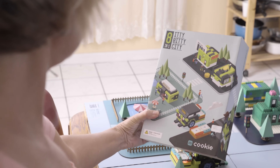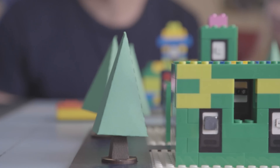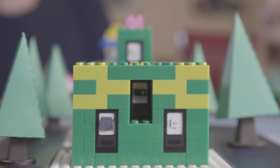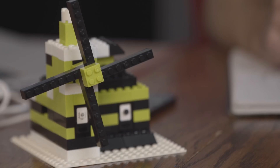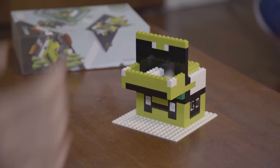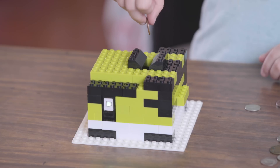The Itty-Bitty City setup will be shipped directly to your door, and will come complete with instructions for eight pre-designed builds, including: remote-controlled smart car, reflex battle, music box, sound-activated windmill, one-on-one basketball, LED lighthouse, nightlight, and piggy bank.